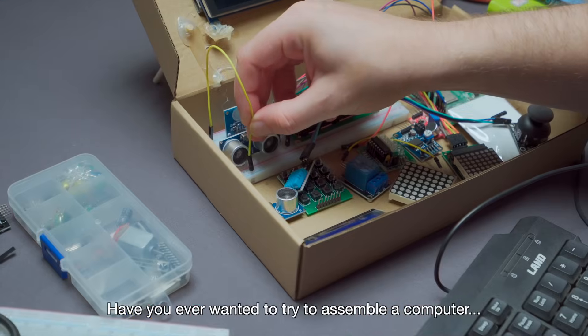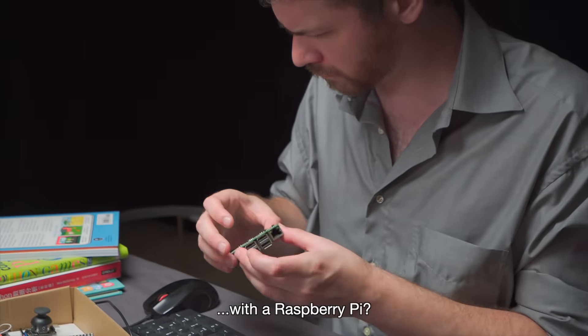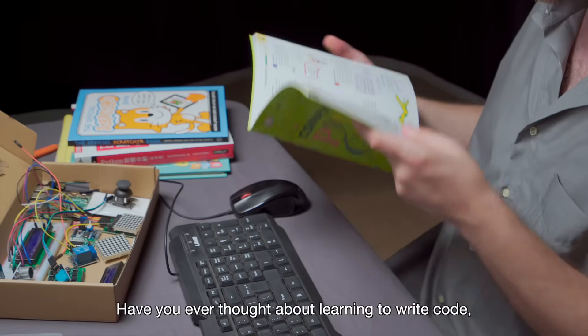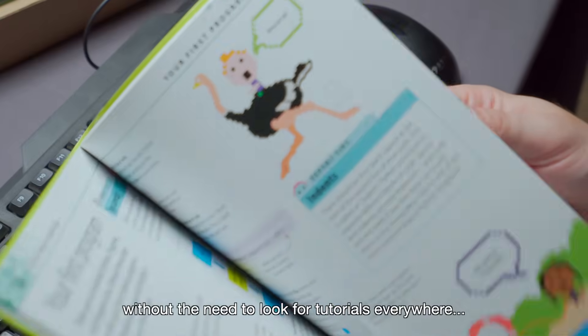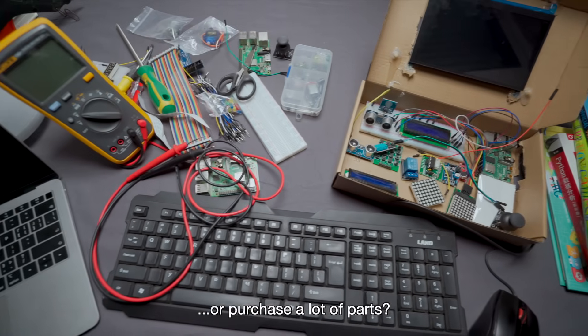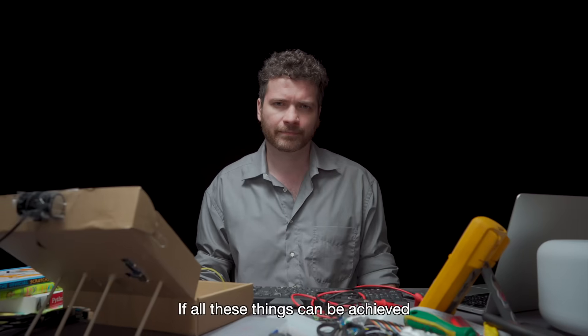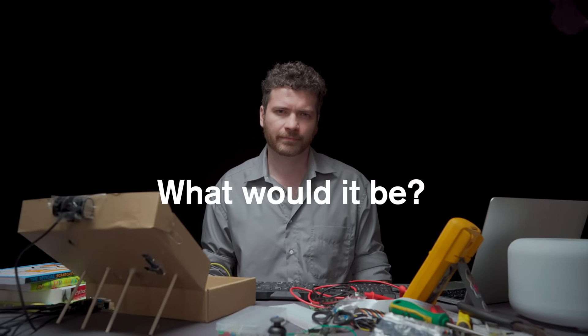Have you ever wanted to try to assemble a computer with a Raspberry Pi? Have you ever thought about learning to write code without the need to look for tutorials everywhere or purchase a lot of parts? If all these things can be achieved, what would it be?